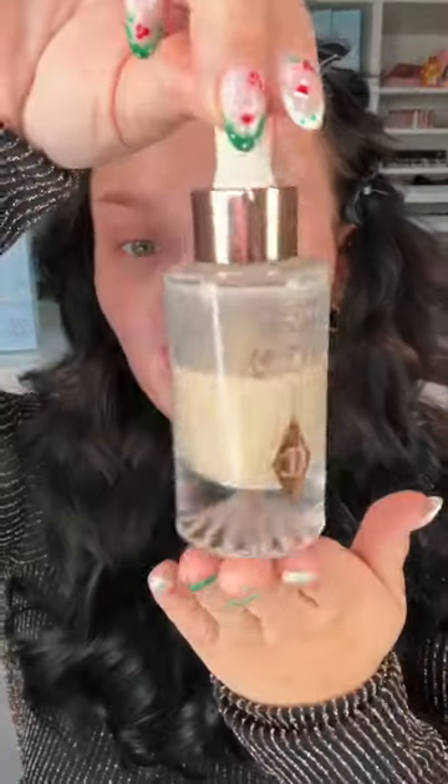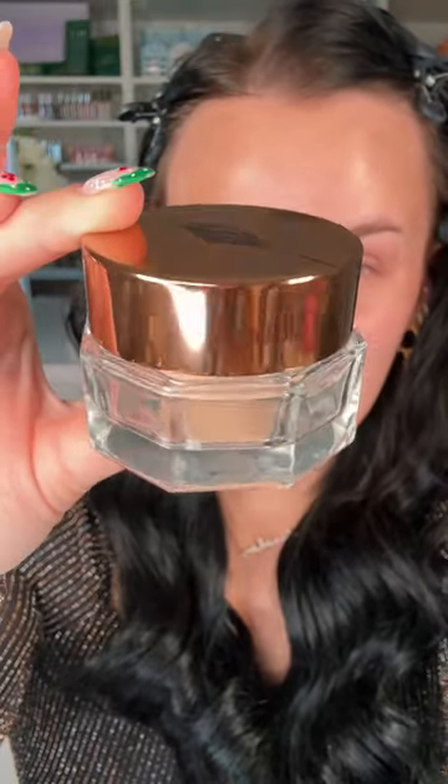It starts with skin prep, and he uses the Charlotte Tilbury Magic Serum, which I love. My skin is so frickin' dry right now. How we differ is I usually do my brows first. Then he goes in with the Charlotte Tilbury Magic Eye Rescue — this is one of the products I purchased. He just applies it underneath the eyes to prep them for the makeup, and he uses a brush, so I'm doing the same thing.